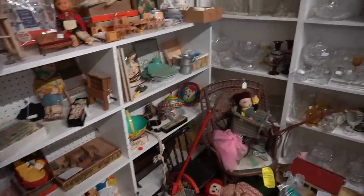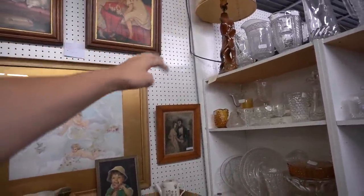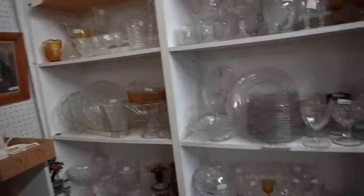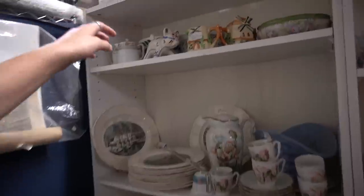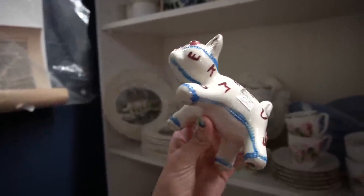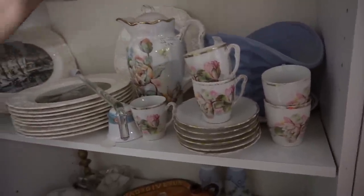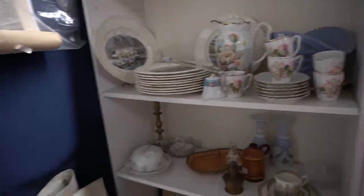This booth usually has some pretty good prices — always worth looking. I always love that lamp up there. I always tell myself I don't need a lamp. Let's look over here. He's pretty funky looking — $10. I love this set. $28 for the chocolate set — comes with the cups. I am seriously tempted on that.